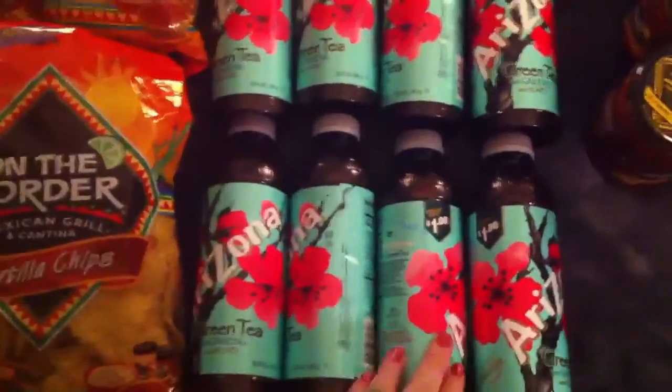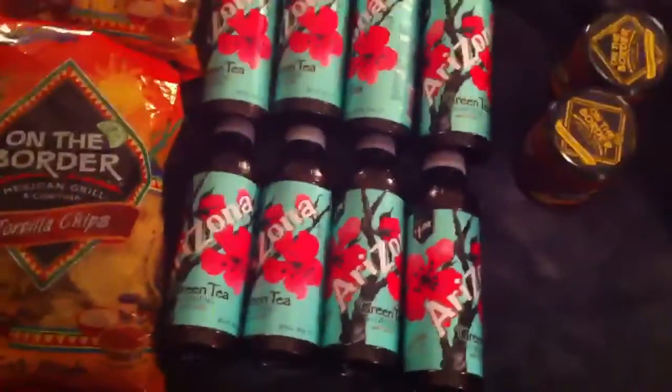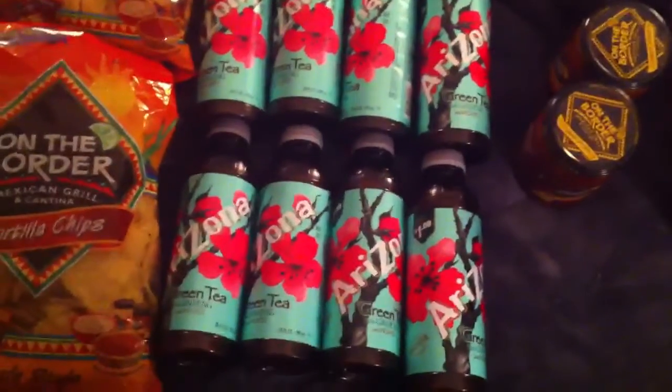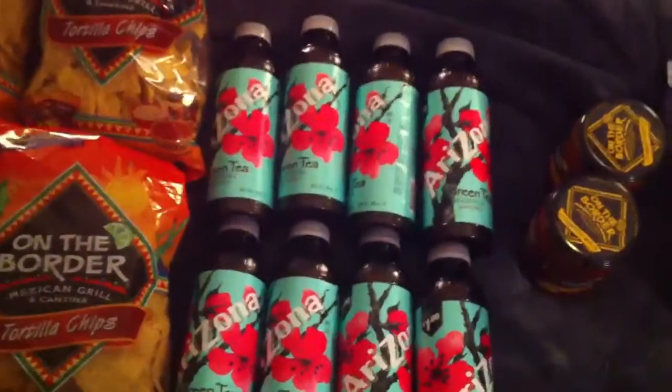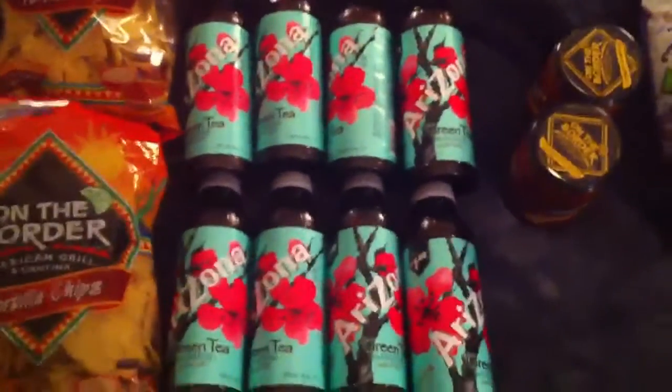These were my fillers. Because you know how at Walgreens you need to have a filler — you need to have one coupon per item. So I got the Arizona Teas. There's an in-ad coupon for these for $0.50 each or two for $1.00. So I got eight of them; I did two separate transactions since there's a limit of four. So that was a pretty good deal, and those are delicious.